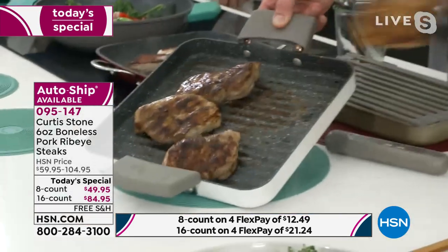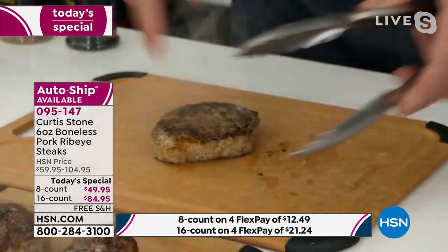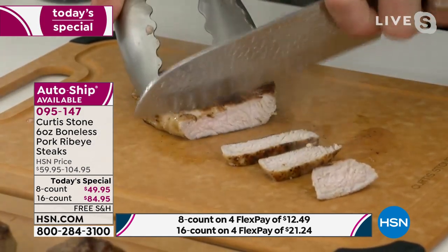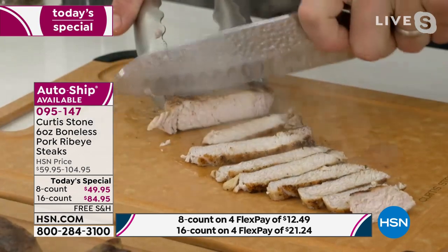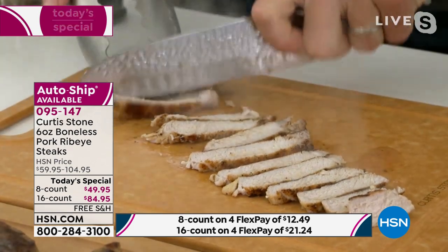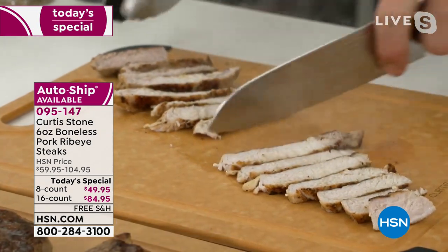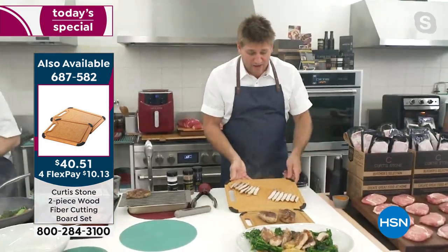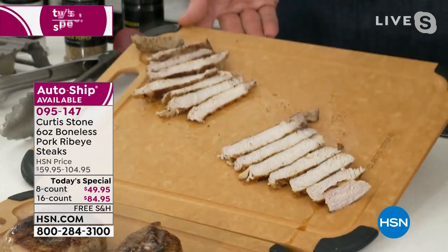Let me show you the portion size — this is really cool. I'll cut this for you. One, two, three... fifteen slices of pork from one ribeye. If seven or eight slices is enough for one portion and another seven is enough for another, let's talk value. If you buy the 16-count today, this is costing you about $2.50 per serving. The value is extraordinary.